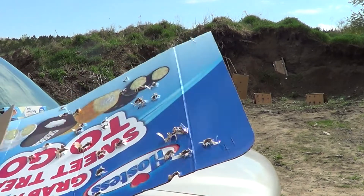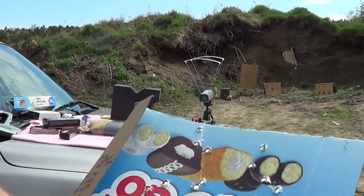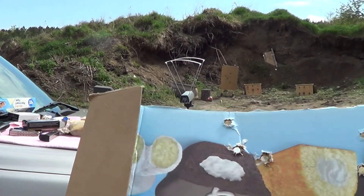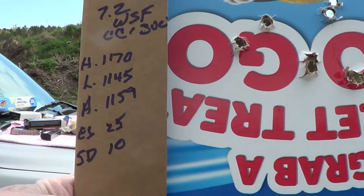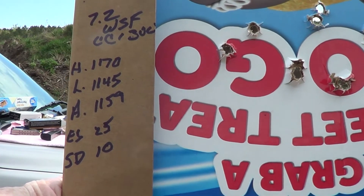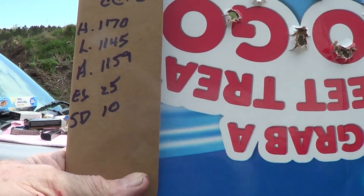Hi guys, I just put five rounds of 7.2 grains of Winchester WSF and we got some pretty good results out of this. Velocity was a little bit lower, but we had a High of 11.70, Low 11.45, Average 11.59, Extreme Spread 25, and the Standard Deviation was only 10. Not bad, not bad.